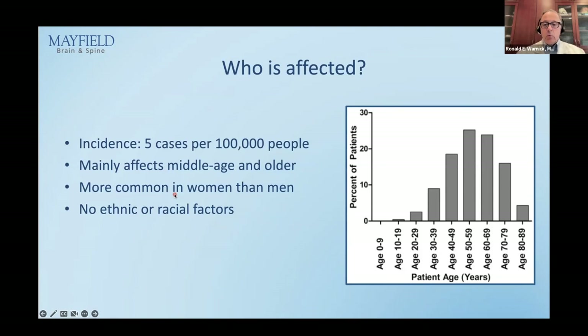Who's affected by this? It's mainly people in middle age — the peak is 50 to 60 years old, but patients can be seen into their 90s. About five patients per 100,000 are diagnosed each year in the United States. It is more common in women than men, by far, with no other determining factors.